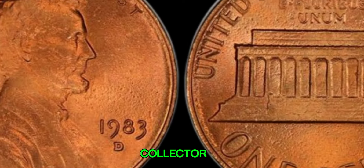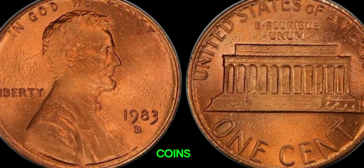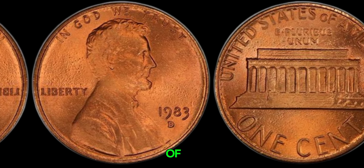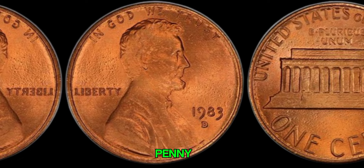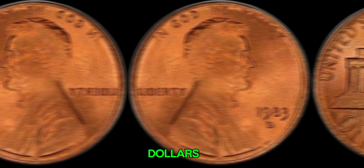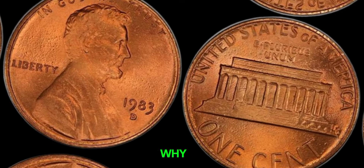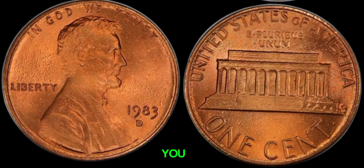If you're a coin collector or just curious about rare coins, you're in for a treat today. We're diving into the fascinating story of the 1983 D-Lincoln penny that could be worth millions of dollars. Yes, you heard that right — millions. So let's get into why this seemingly ordinary penny could make you a millionaire.